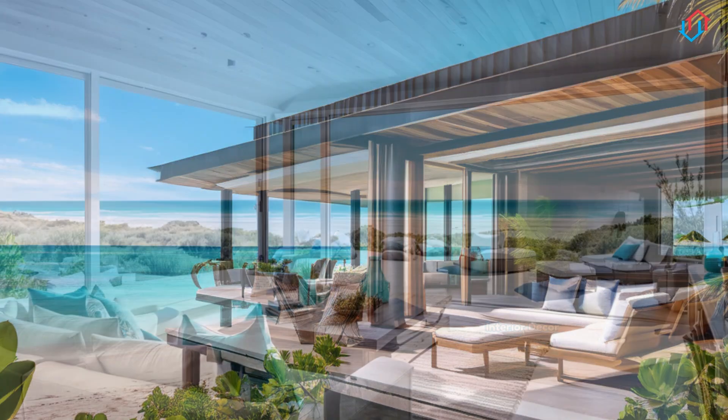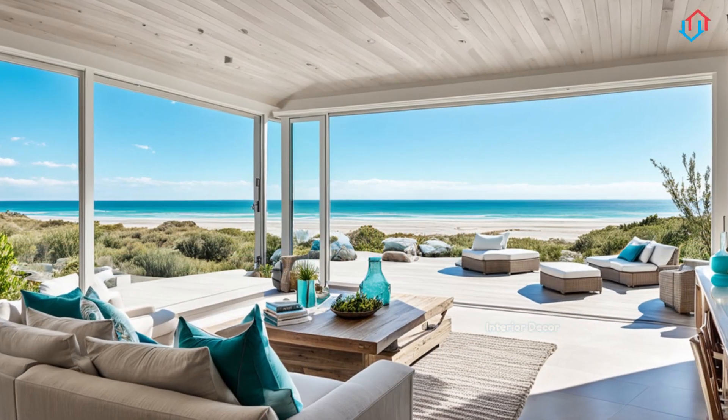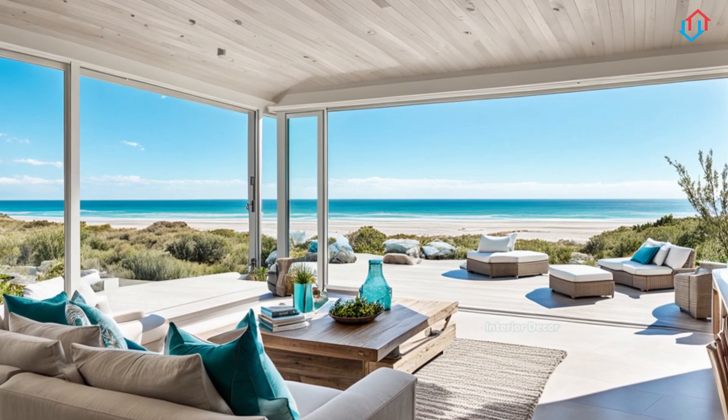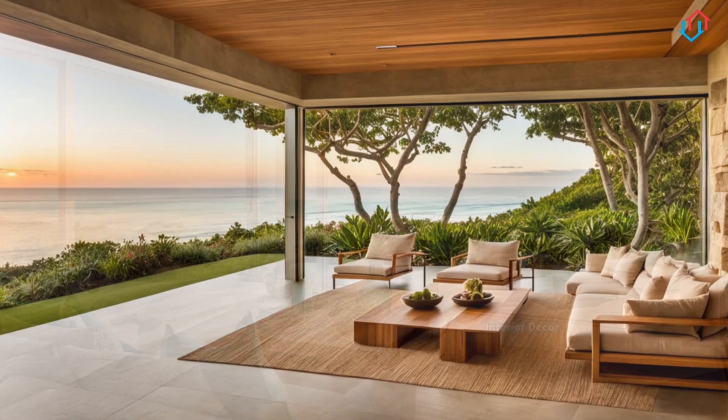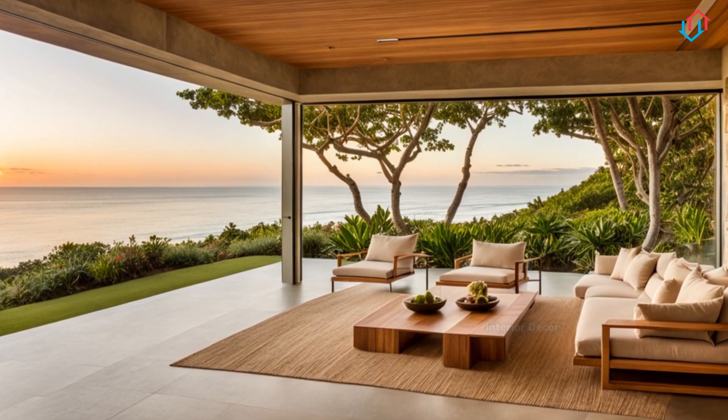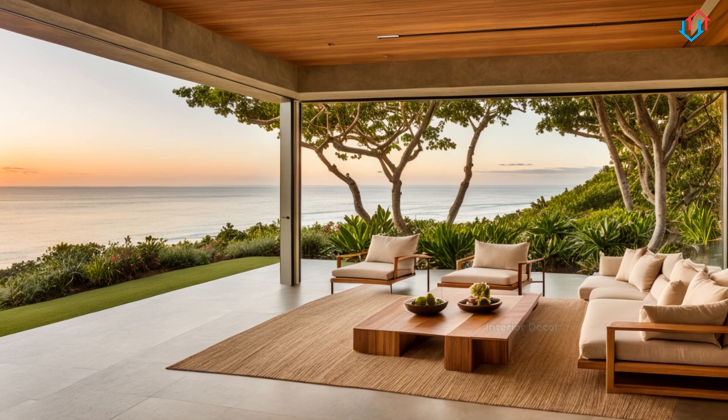Consider adding a cozy reading nook by a window, complete with a comfortable chair, a soft throw, and a small side table, where you can enjoy a cup of coffee while gazing out at the ocean, or simply dreaming of the sea.